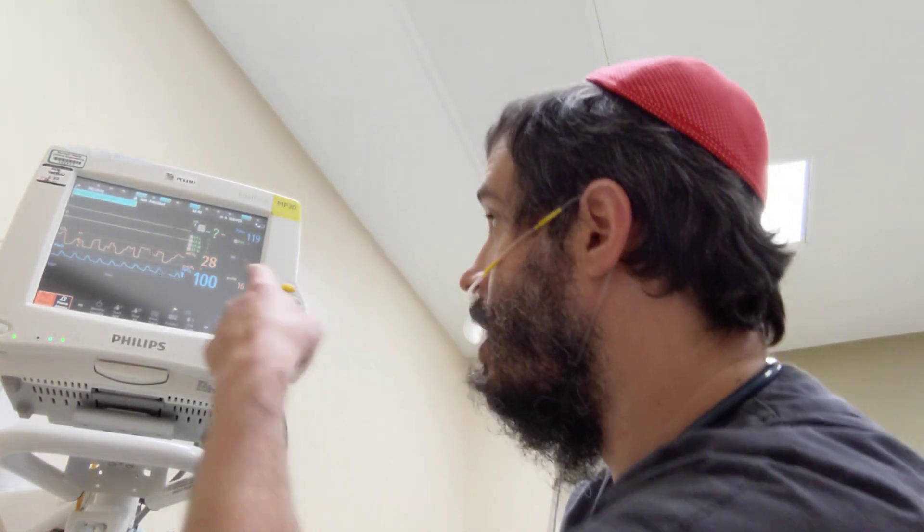So I am wearing a capnography monitor. As you can see on the monitor, it's hooked up. There is no oxygen on — here's the end of the oxygen tubing and it's not on. I'm going to start wearing a mask and you can see my oxygen levels as well as my CO2 levels as I wear multiple surgical masks.